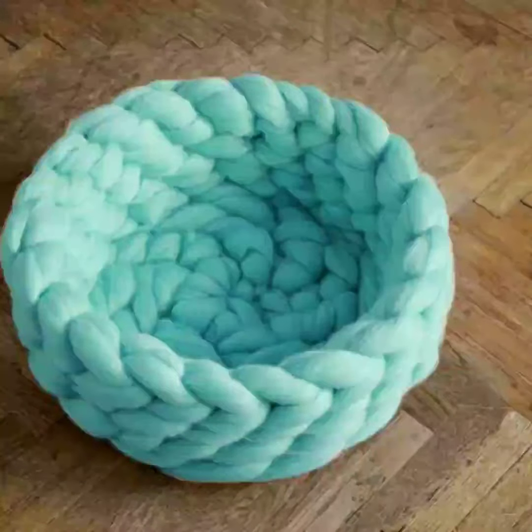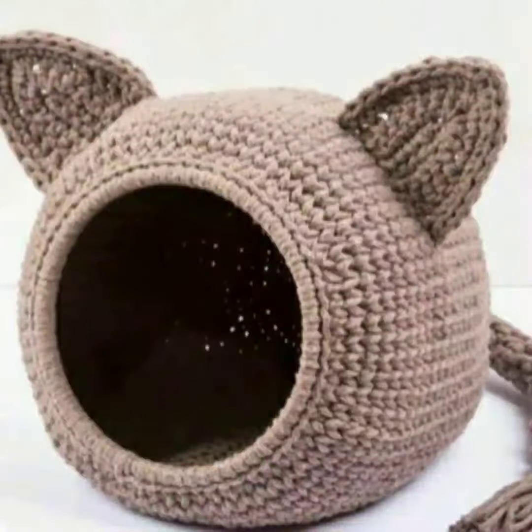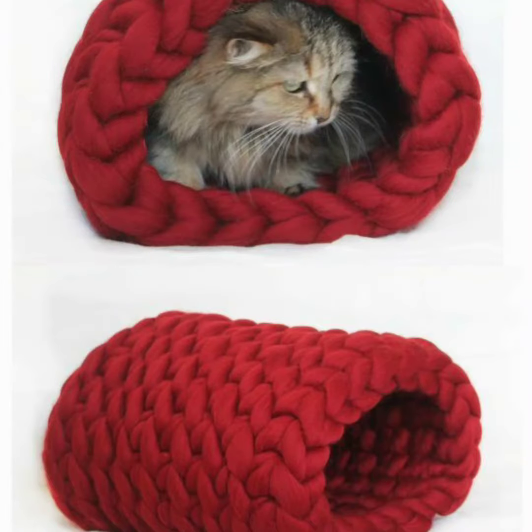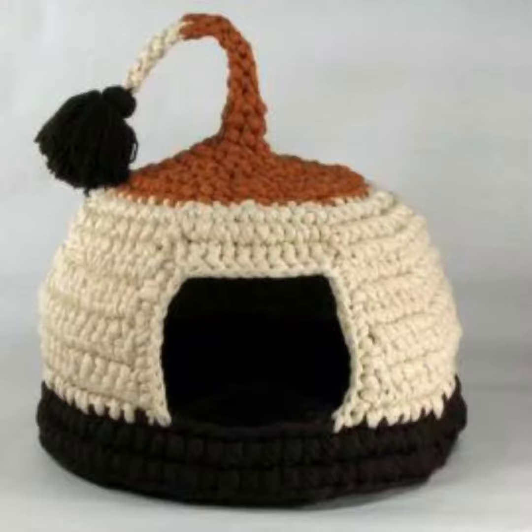In this video you guys can see there are very beautiful cat baskets — you can also call them cat beds. These baskets are looking very beautiful, very gorgeous.